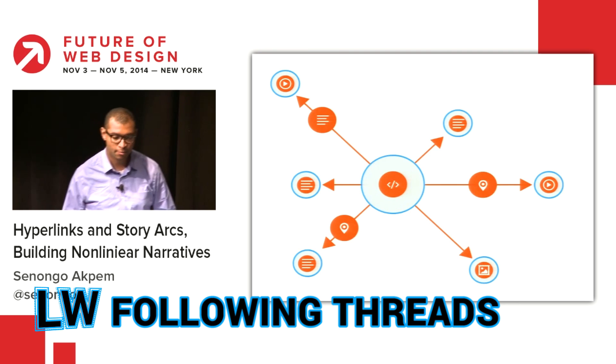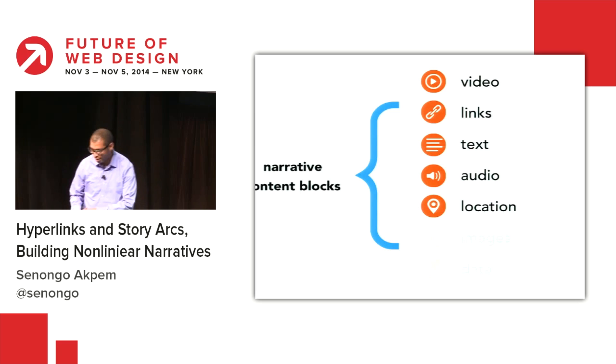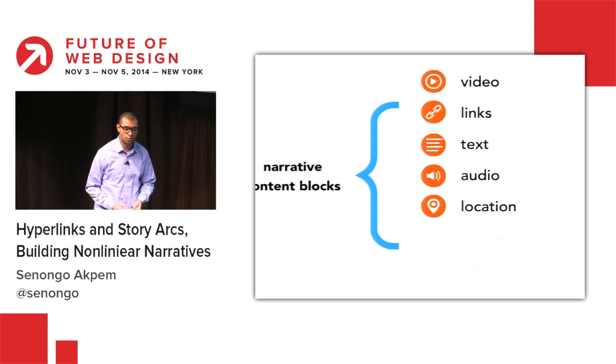Let's explore storytelling for the collective intelligence. Sonongo Akpem, creator of the Pixel Fable project, describes the process of creating non-linear stories utilizing modern technology.